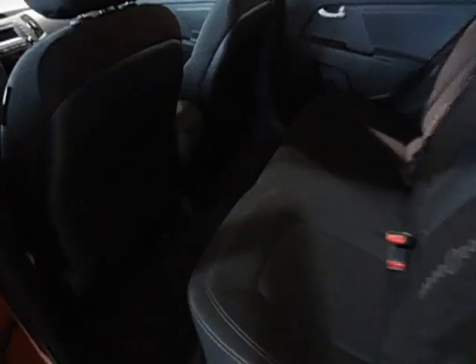Inside the back here you can see you have tons of leg space all the way around, and the back seats still fold down to give you that extra cargo space into that mammoth trunk.